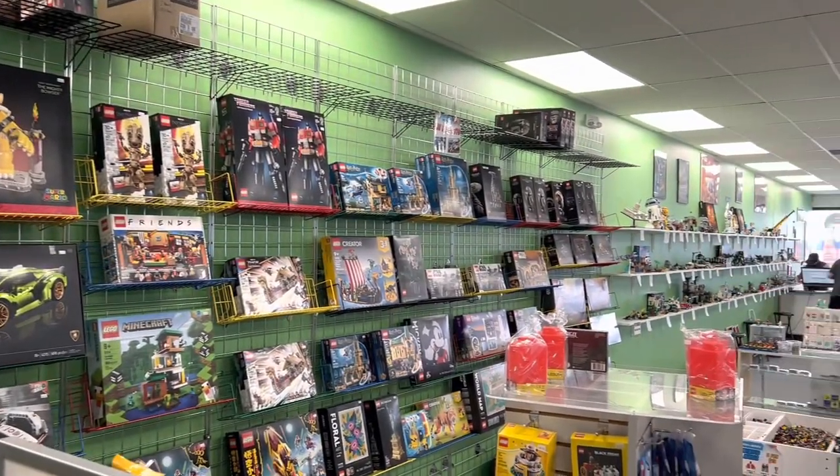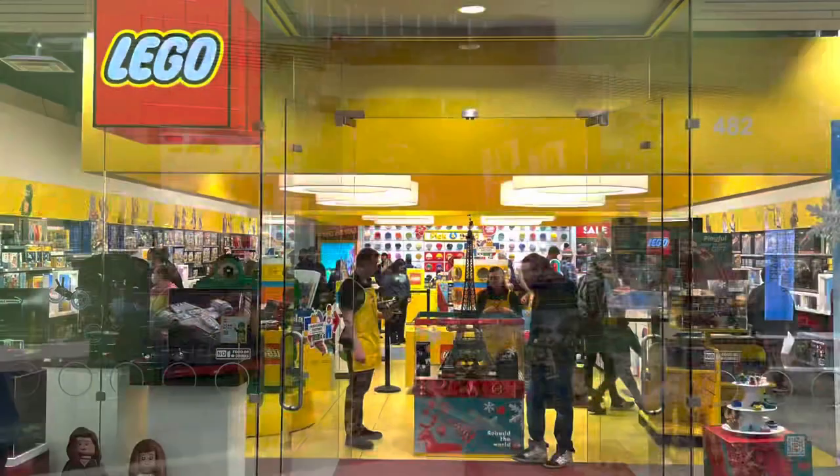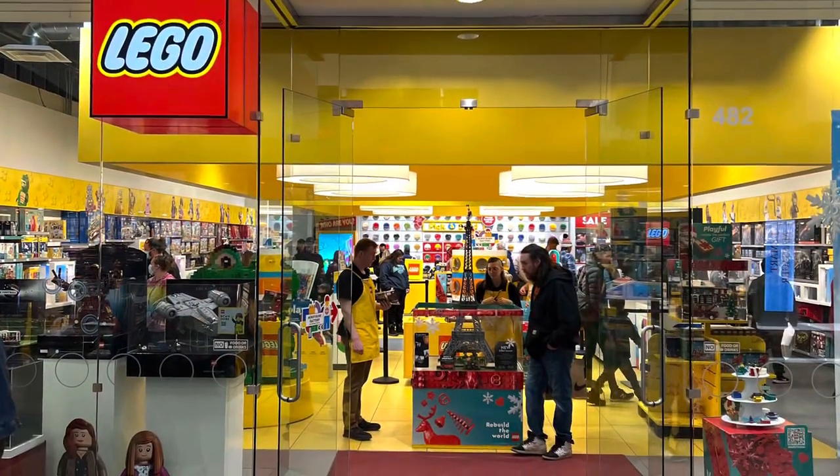Here's their new-in-box selection — as you can see they have a lot of the new releases and a lot of the current stuff on the shelves. Overall just a pretty awesome store.